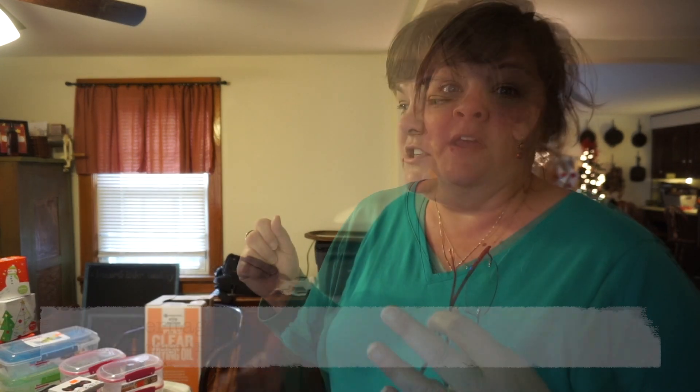Heritage Ways is where we honor homes, celebrate heritage, and spread hope. We love and appreciate y'all. Everybody is welcome here. We love everything home, homemade, homespun, and the idea of home. Through the years I have had to be, and there's times I just chose to be, very frugal in my living and my homemaking.